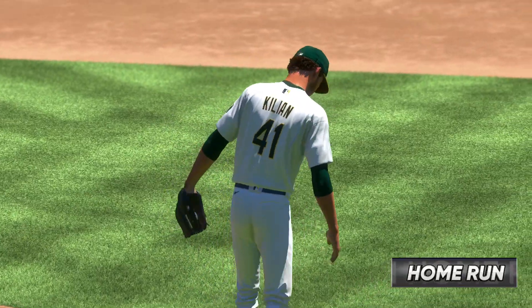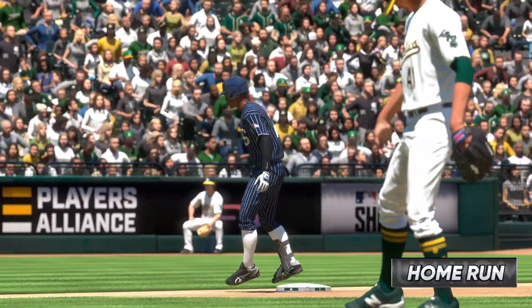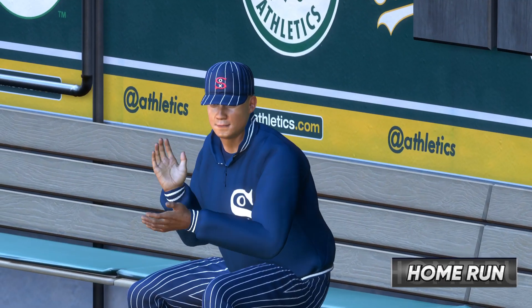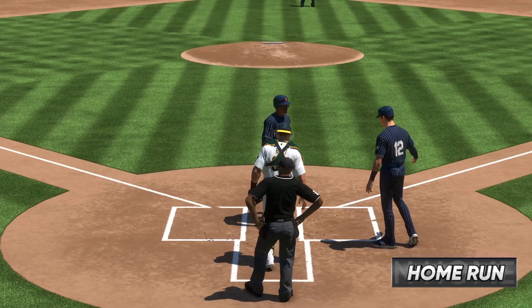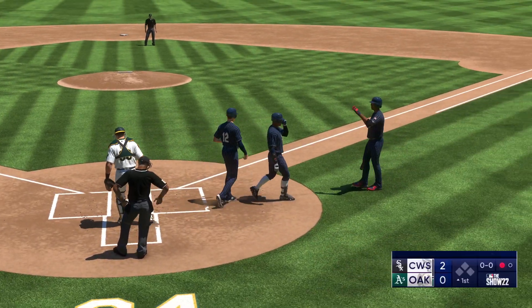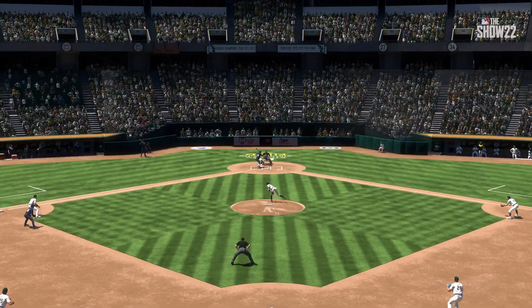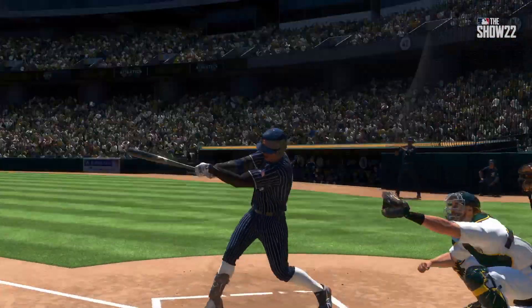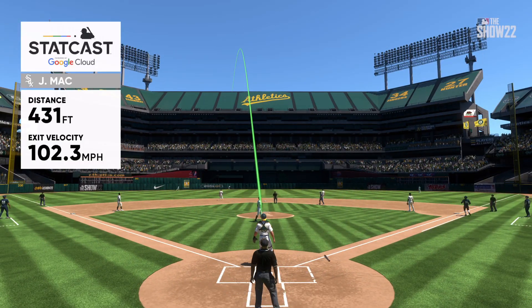He ambushed him right there — swinging on that first pitch, and losing one over the fence is exactly what he had in mind. High fastballs, especially with good velocity, can be really hard to catch up to, but he stays tall, his top hand works extremely well, and he absolutely clobbered it.